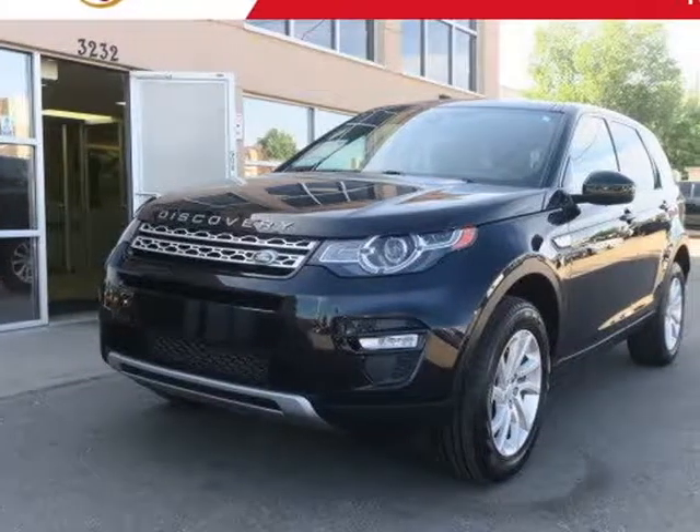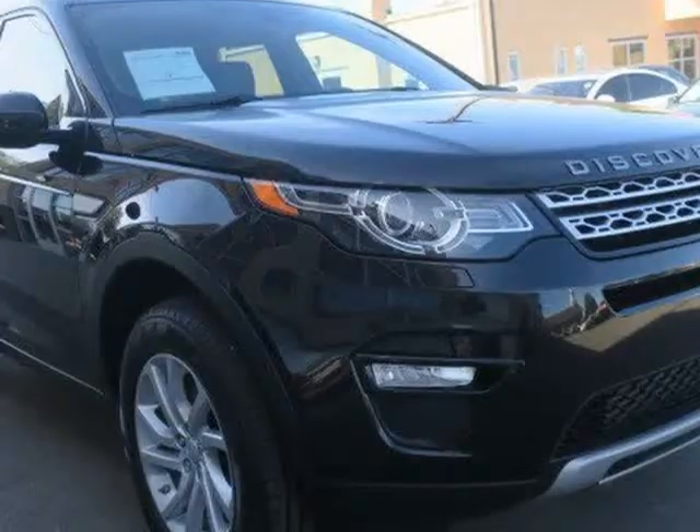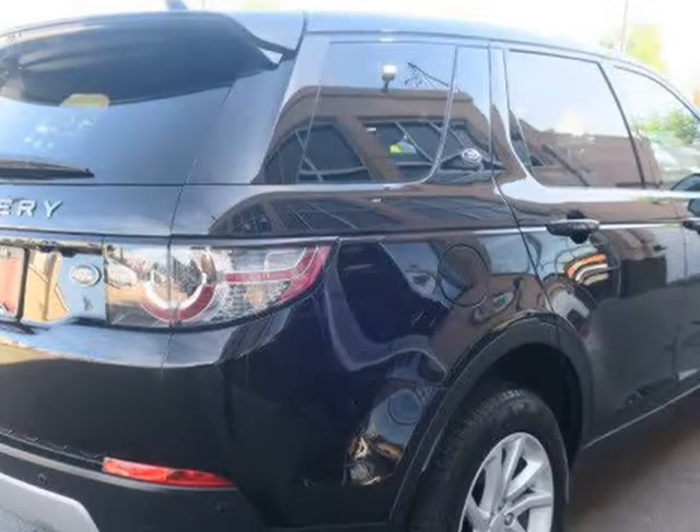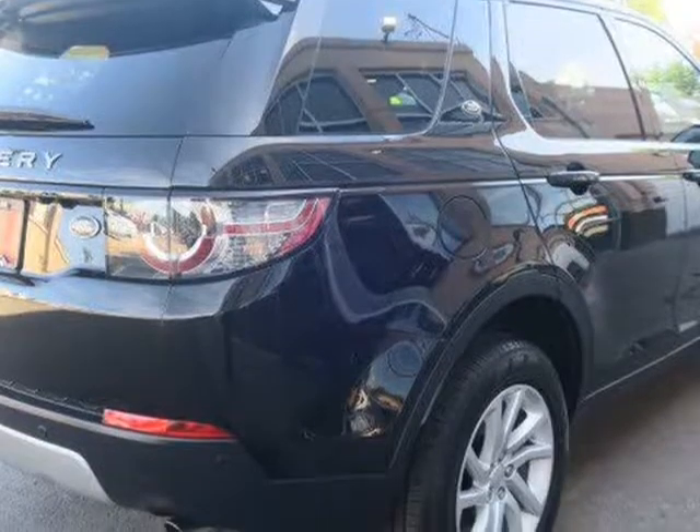This 2016 Land Rover Discovery Sport is brought to you by Royal Automotive. This Land Rover Discovery Sport HSE has a one-owner Carfax report and comes nicely equipped with 18-inch wheels.